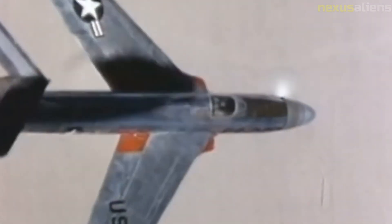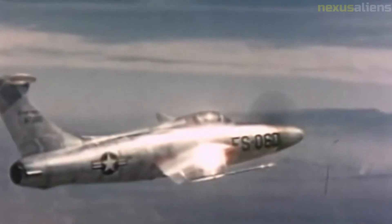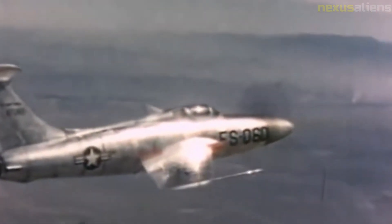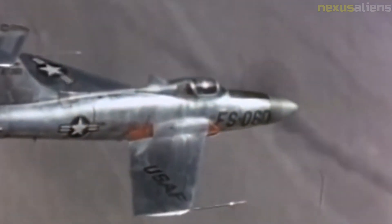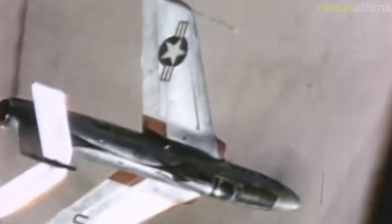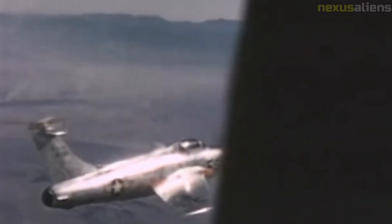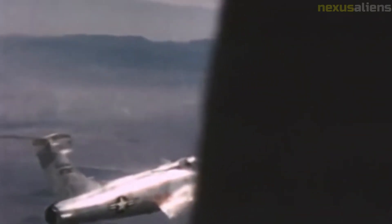Although the Guinness Book of Records recorded the XF-84H as the fastest propeller-driven aircraft ever built, with a design top speed of 670 mph and 623 mph during tests, this claim has been disputed. The unofficial record speed is also inconsistent with data from the National Museum of the United States Air Force, which gives a top speed of 520 mph — making the XF-84H the fastest single-engine propeller-driven aircraft until 1989, when Rare Bear, a highly modified Grumman F-8F Bearcat, reached 528 mph.